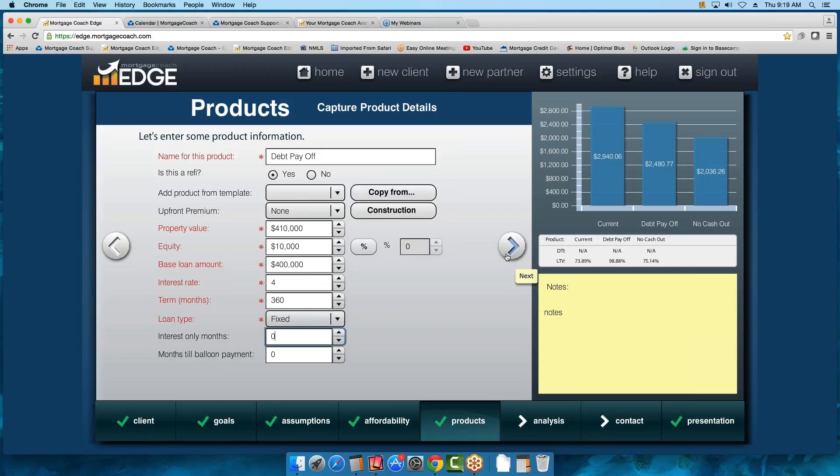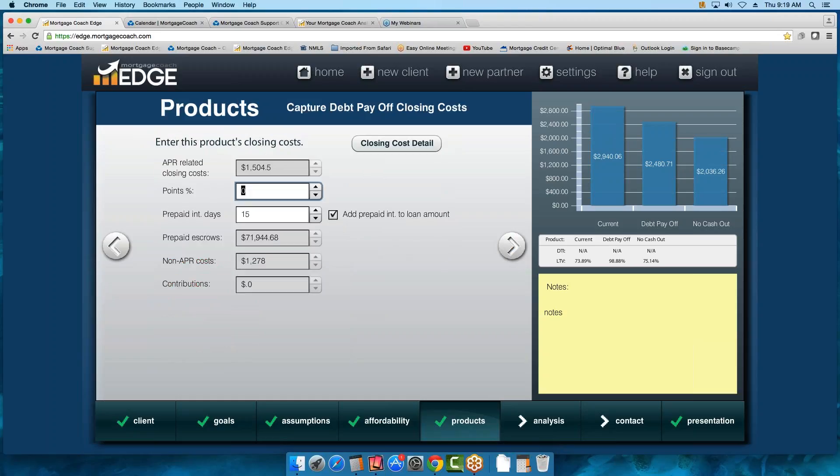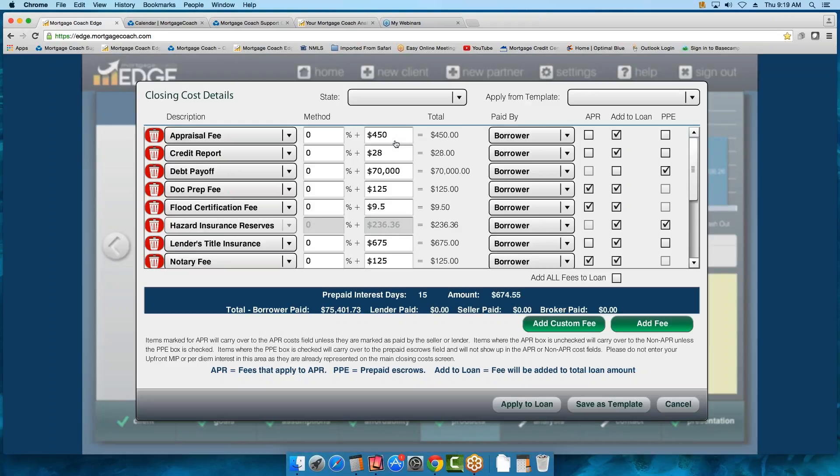Now let's move into our fees. We're going to focus on adding fees and custom fees for that debt payoff. For prepaid interest, go ahead and put in the number of days you want to estimate — I put an estimate of 15. Now let's check out our closing cost details. Some of you have fee templates built. What you can always do is open up your templates, choose one, and carry it down. Even if those fees are not exact, you can use it as a model. If your corporate has provided you a fee template, bring it down and then modify it — override amounts, remove fees with the trash can, or add a fee.